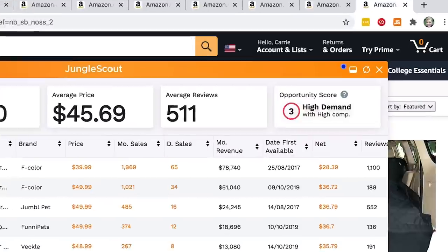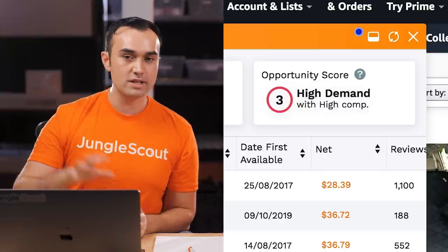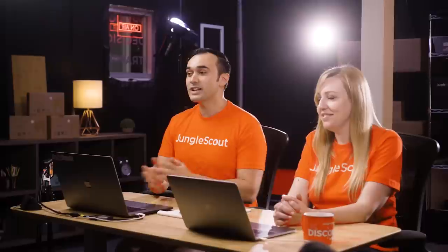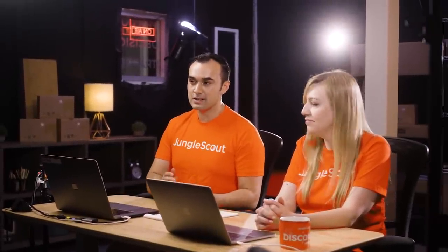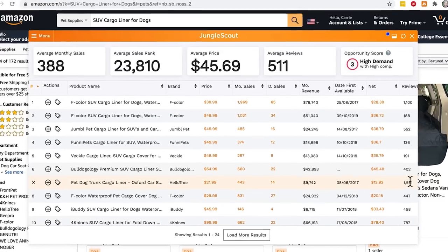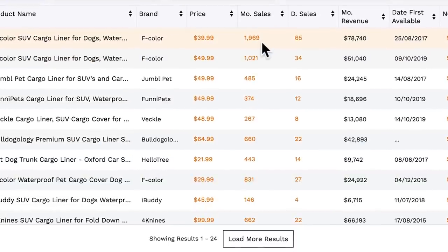Looking step by step, the first thing we can do is look at the opportunity score in the top right corner. The opportunity score is a number out of 10 indicating how good an opportunity it is — 10 being a really great opportunity, one being poor — and it tells you exactly why it gives that score. Here it's saying high demand, high competition. A common question is what score to look for — I'd say at least a six or seven, but with the caveat that the opportunity score is just a starting point and a quick snapshot. You always want to keep digging deeper into the actual numbers. You want to see at least 3,000 cumulative monthly sales within the top 10 listings.